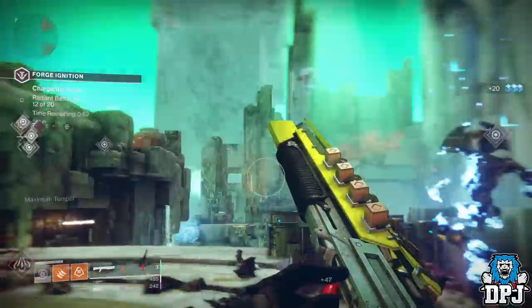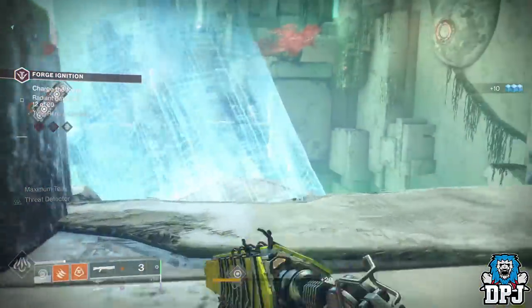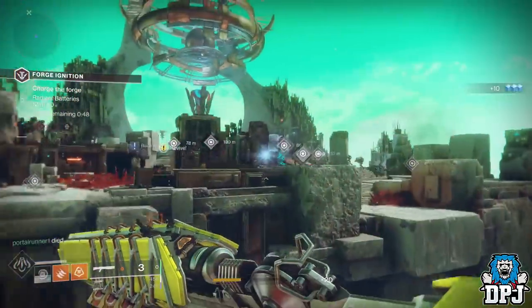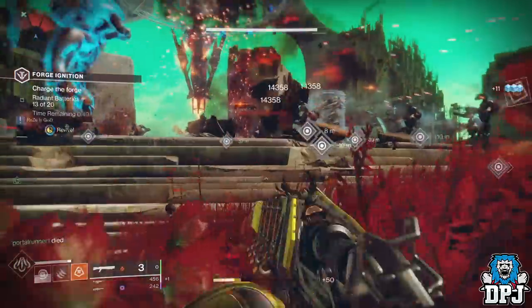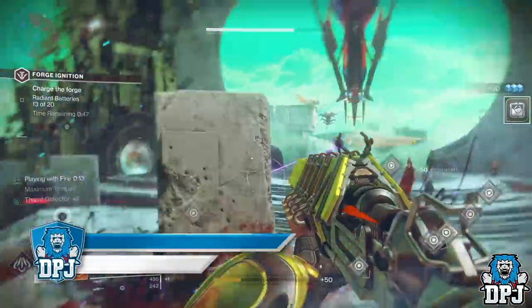Whether that's the heavy machine gun frame for the Volundyr Forge, the sniper rifle frame with the Gofannon Forge, or the Spiteful Fang bow with the Izanami Forge — these are the weapon frames you need to be completing in order to have a chance of getting this Exotic Bow to drop.